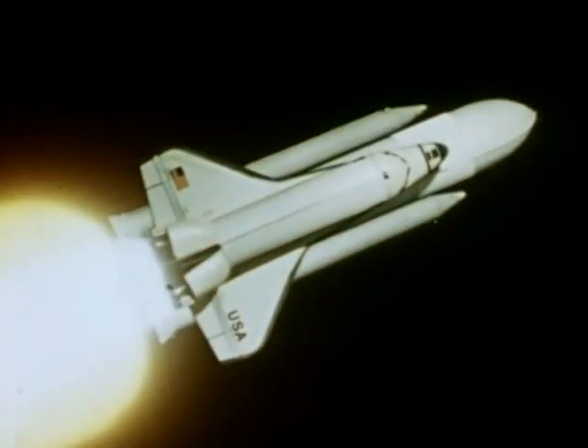The system consists of the orbiter, its three liquid propellant main rocket engines, two solid rocket boosters, and the external tank with fuel for the main engines.